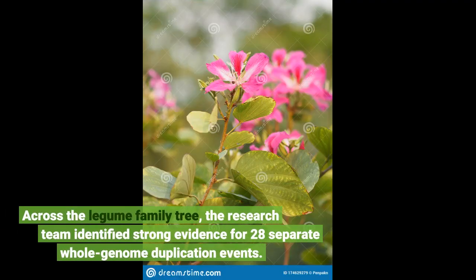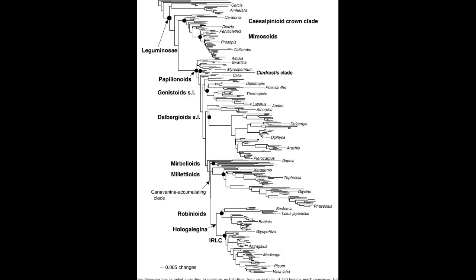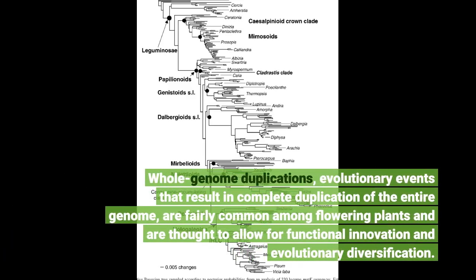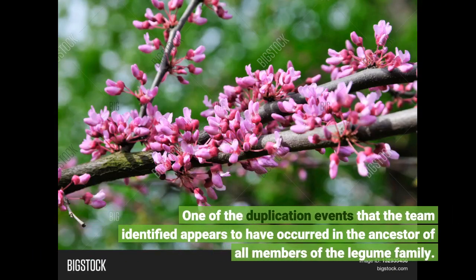Across the legume family tree, the research team identified strong evidence for 28 separate whole genome duplication events. Whole genome duplication events that result in complete duplication of the entire genome are fairly common among flowering plants and are thought to allow for functional innovation and evolutionary diversification. One of the duplication events that the team identified appears to have occurred in the ancestor of all members of the legume family.